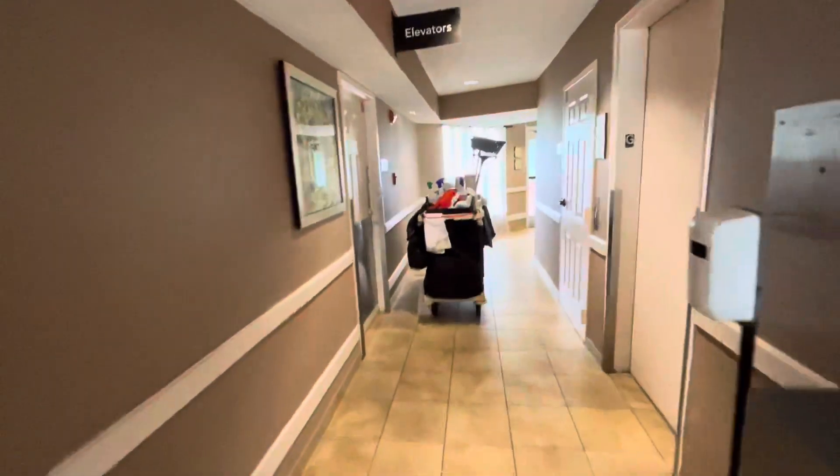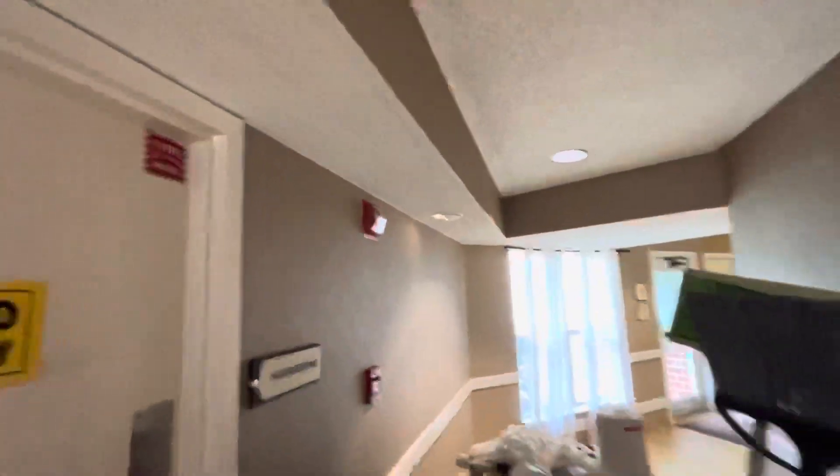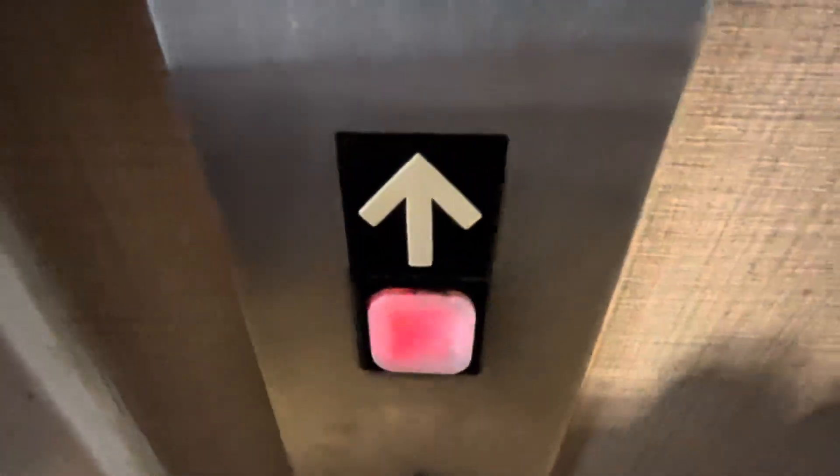Here we come to the elevator of the Homewood Suites, Atlanta Gallery, a common location in Atlanta, Georgia. This is the West Pole Station. This is a Dover Impulse Elevator.